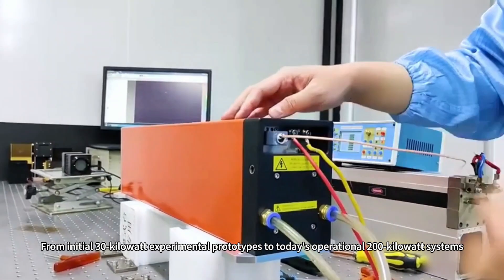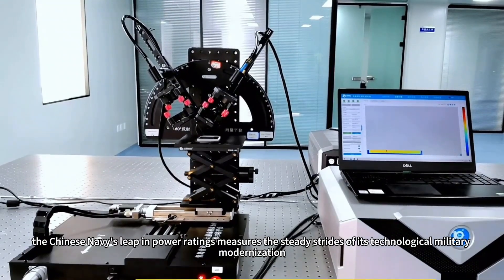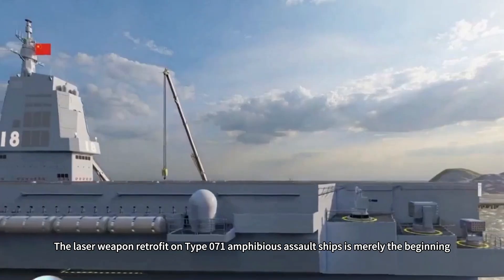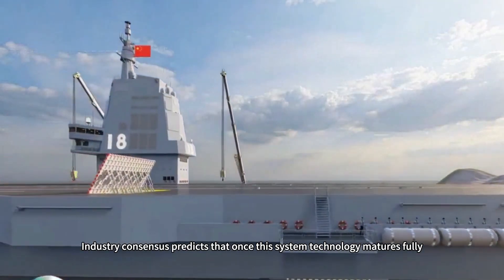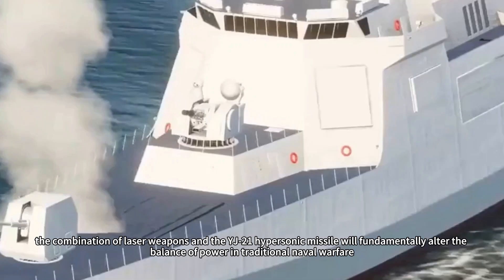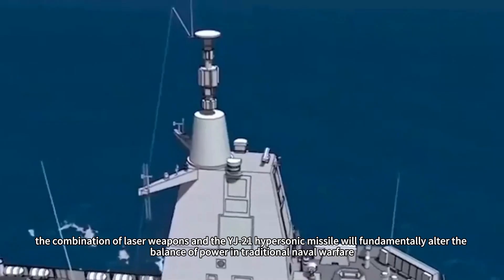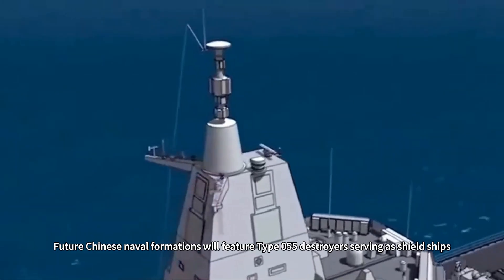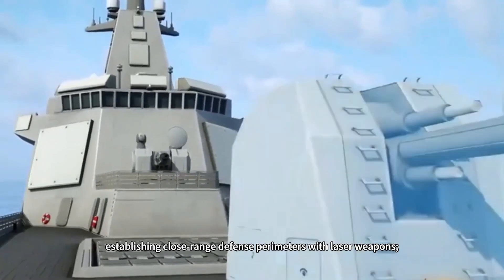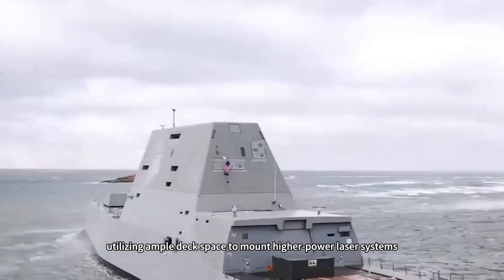From initial 30-kilowatt experimental prototypes to today's operational 200-kilowatt systems, the Chinese Navy's leap in power ratings measures the steady strides of its technological military modernization. The laser weapon retrofit on Type 071 amphibious assault ships is merely the beginning. Industry consensus predicts that once this system technology matures fully, it will inevitably be deployed on main battle vessels like the Type 055 destroyers. Future Chinese naval formations will feature Type 055 destroyers serving as shield ships, establishing close-range defense perimeters with laser weapons, while Type 071 landing ships function as arsenal ships, utilizing ample deck space to mount higher-power laser systems.